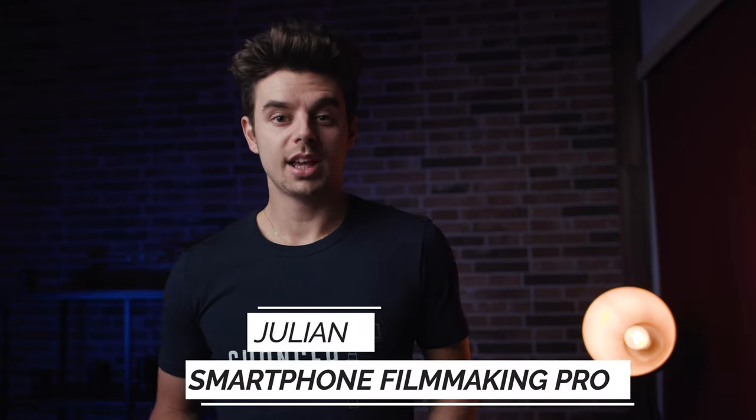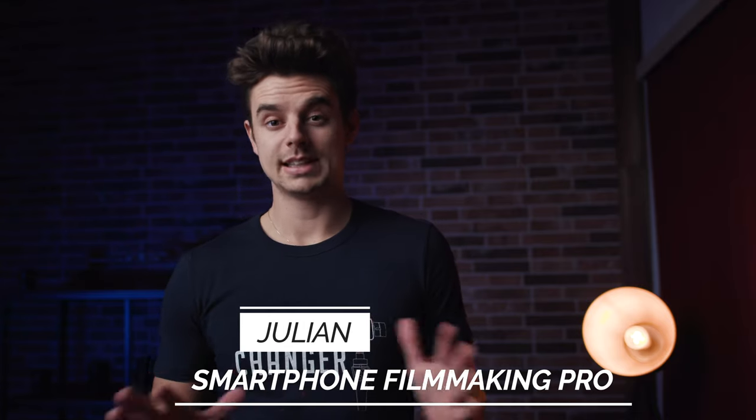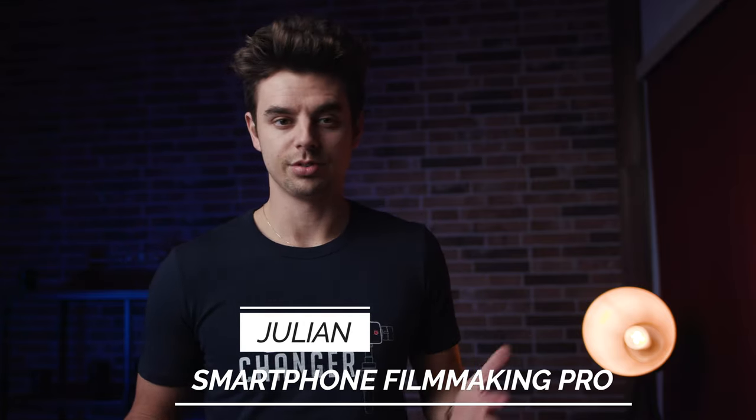Hey, what's up guys — Julian from smartphonefilmmakingpro.com here, the ultimate online course about smartphone filmmaking.